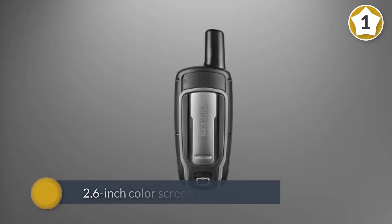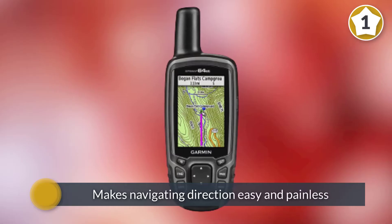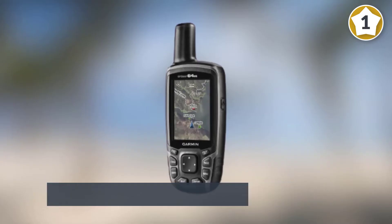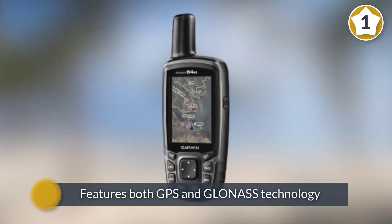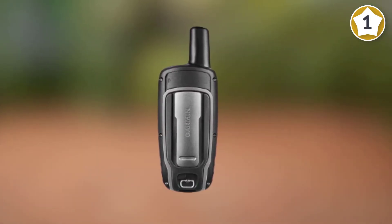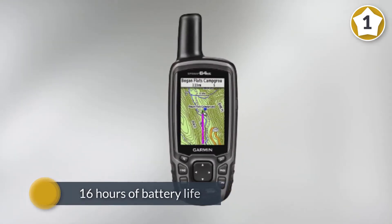The 2.6-inch color screen is very fluid when it comes to zooming in and out, which makes navigating directions easy and painless. The notable helix antenna features both GPS and GLONASS technology and allows for an additional signal boost in difficult environments.